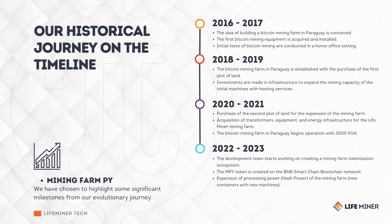LifeMiner's journey began in 2017 with the purchase of the first Bitcoin machine for mining in a home office. The company has evolved into creating a farm capable of hosting thousands of machines, resulting in greater efficiency and profitability. Now, in 2023, LifeMiner is launching an even more impactful innovation: the tokenization of the processing power of its miners through mining plans.